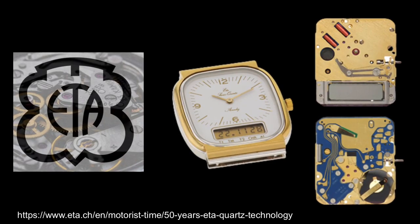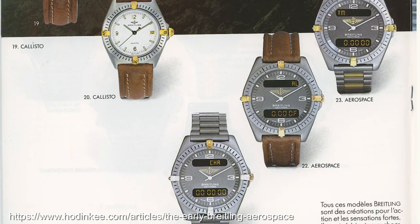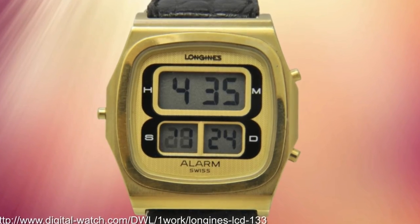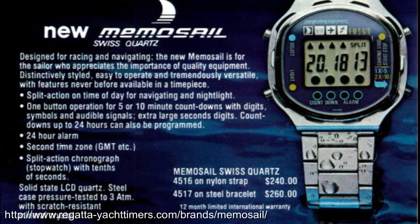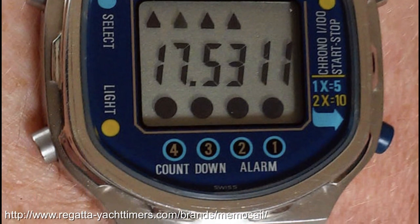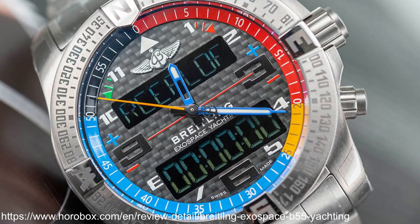Fourth, ETA, the big Swiss movement house, did hold on for quite a while making digital modules. These included the basis for the Breitling Aerospace and this neat three-window digital. But the one I'm calling out is one of the last hurrahs of the Swiss pure digital catalogue — the Memo Sale, complete with timer, and a nice match for our fancy yachting lifestyle we alluded to in the intro. We do see the occasional yacht timer option from Casio, but a more recent posh one is this one from Breitling.